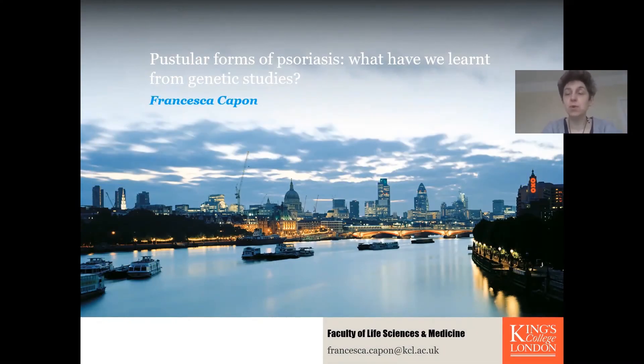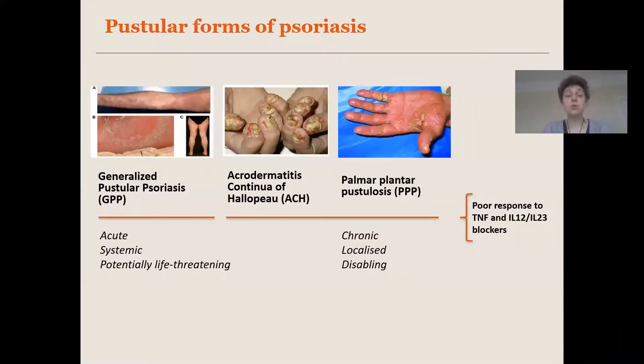My name is Francesca Capone. I am a geneticist based at King's College London and in the next 10 minutes or so I'm hoping to convince you that genetic studies have provided some very important insight into the etiology of pustular forms of psoriasis. As you all know, pustular forms of psoriasis can present as generalized or localized diseases and I'm going to touch briefly on both.